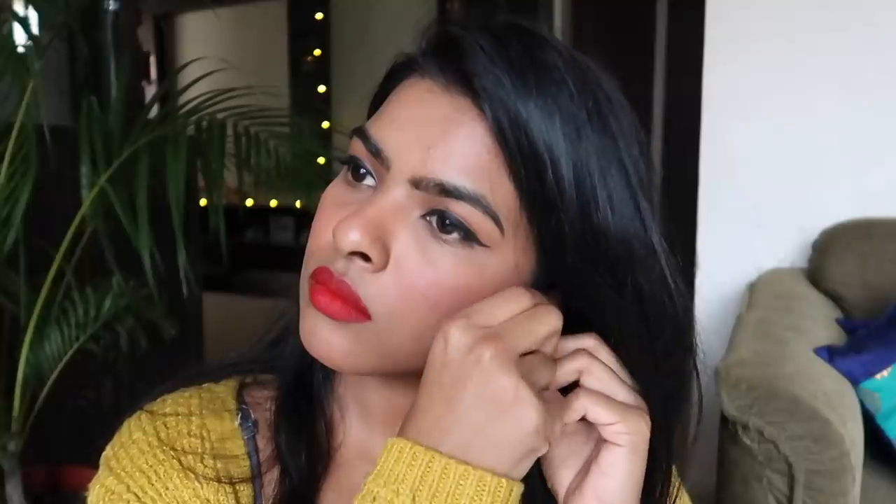Lastly, I'm wearing my pearl hoop earrings from Sarojini Market, Delhi — my sister bought them last month. After that I used some setting spray to lock up my base and makeup, and with that I completed this makeup tutorial. I really hope you find this video informative and helpful. This makeup look is perfect for Christmas, Christmas Eve, party season, and New Year. Please subscribe to my channel, hit the bell icon, like, comment, share this video with your friends and family — I'll see you next time, bye!